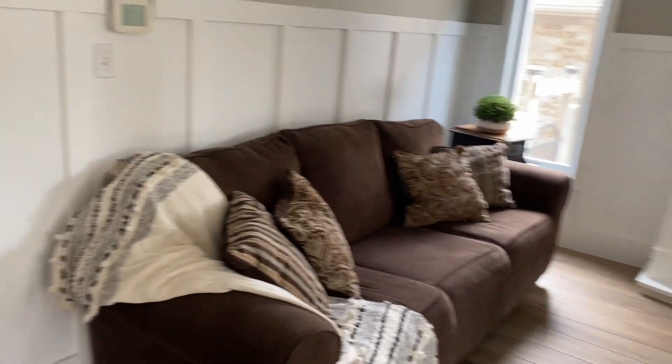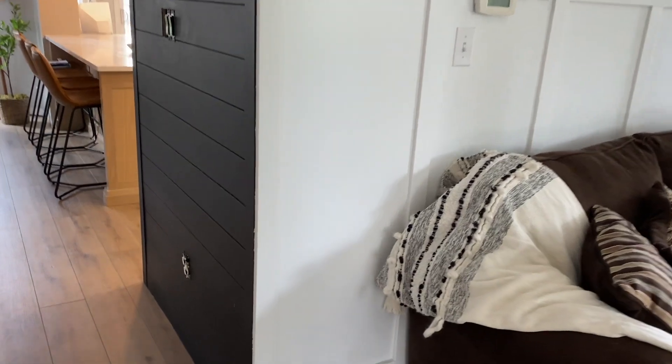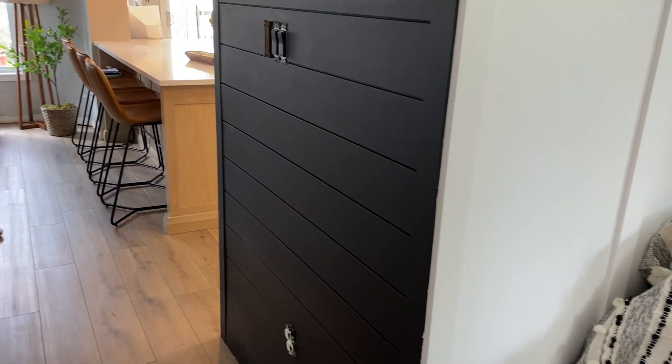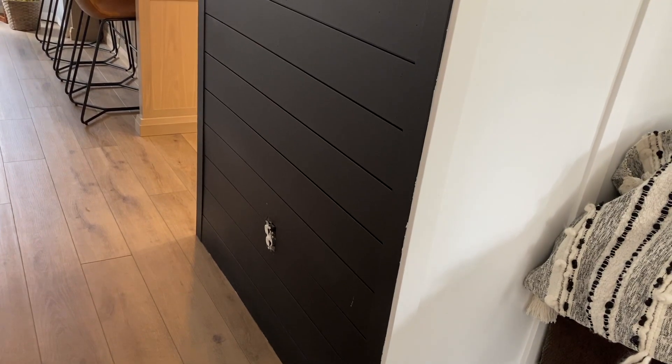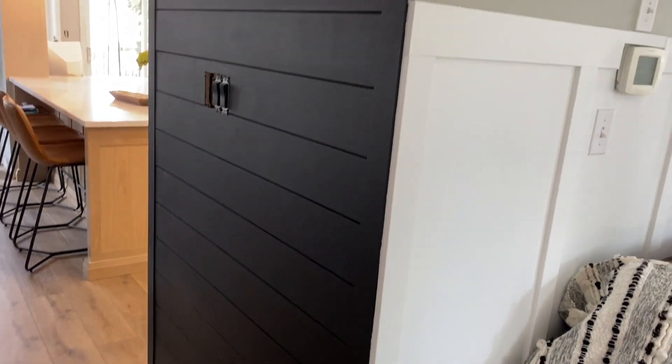We still need to finish the electrical covers here — all these little things still need to be done. I also added a faux beam; there was a beam there and I just dressed it in wood and stained it.